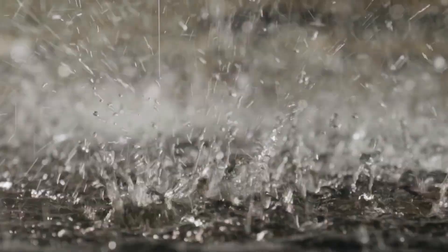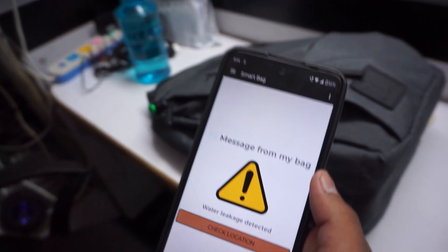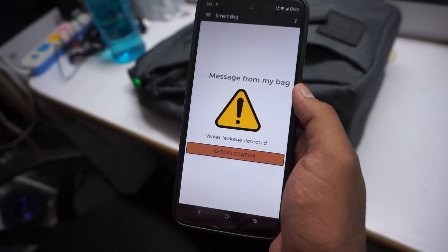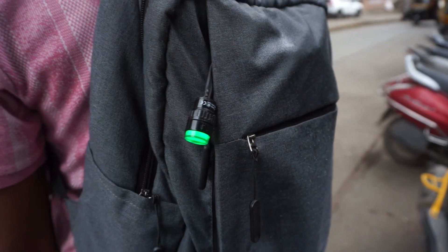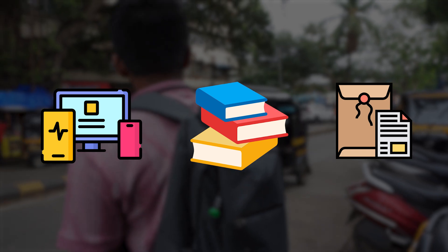If it starts to rain or if someone accidentally drops water on your bag, the moisture sensors immediately detect the water and send a real-time alert on your phone. Also, the bag's warning light will start blinking. This is very useful if you are carrying electronics, books, or any important documents.